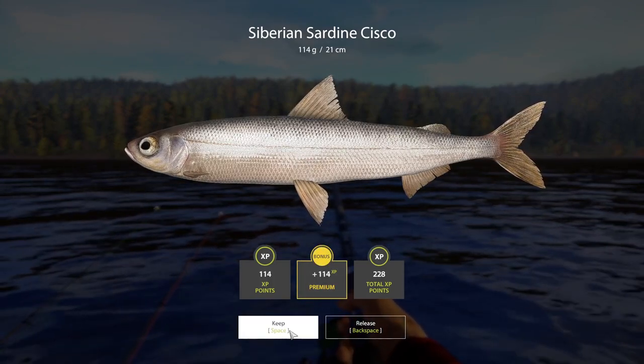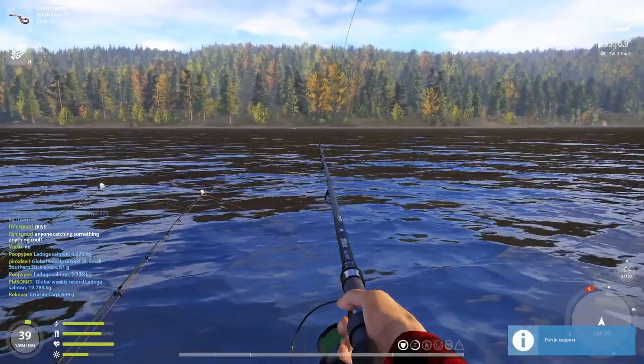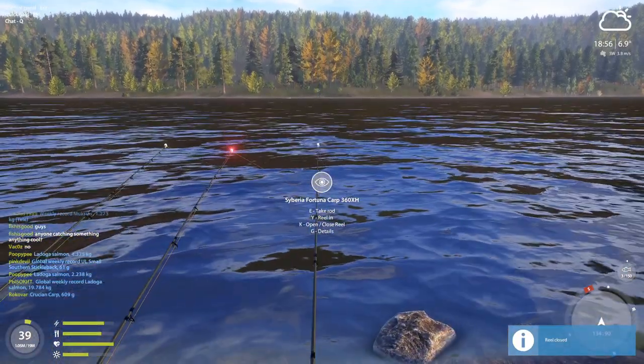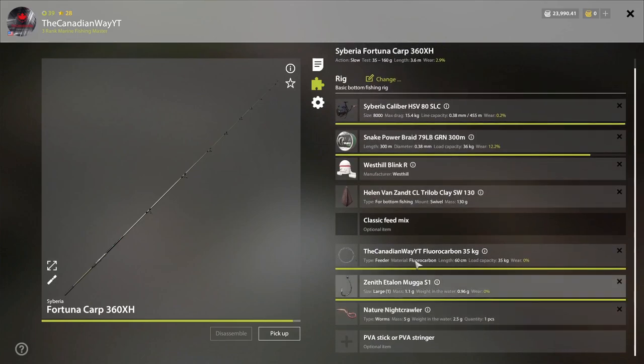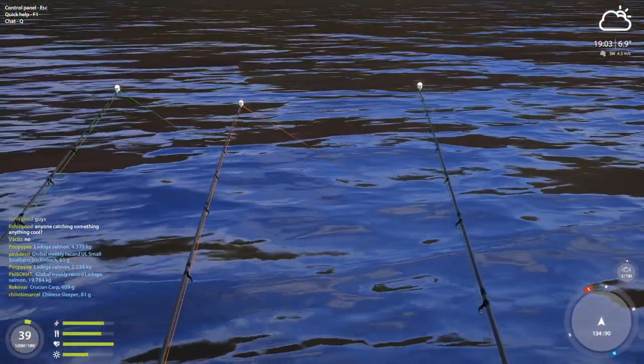We've got a 140g Siberian Sardine Sisko. We've got a bite on line 2. That's an active spot right here. I have no ground bait — I'll show you what I'm using. I am using 35kg fluorocarbon line, a large Muga S1 hook, and Nicrolux. That's all I'm using, and the bite rate is pretty good.